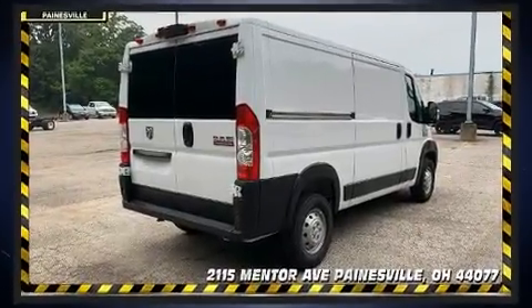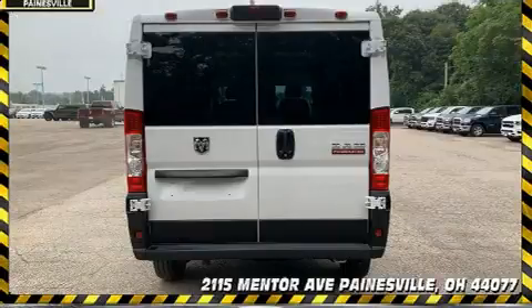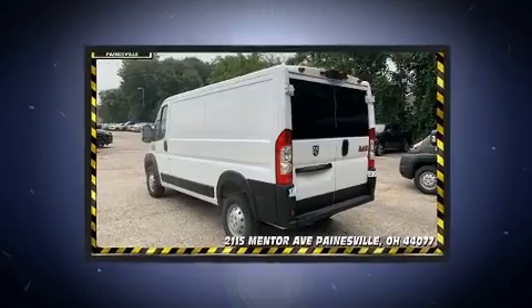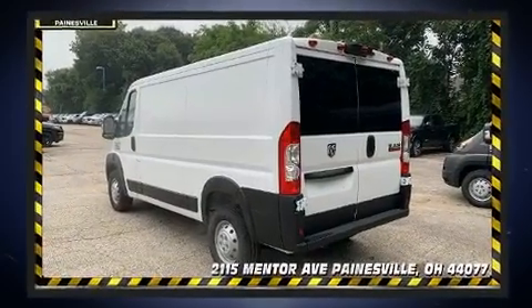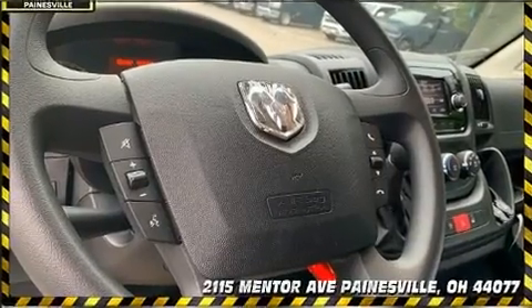Top features include power windows, a tachometer, variably intermittent wipers, a trip computer, turn signal indicator mirrors, and much more. Storage solutions are integrated throughout the interior, demonstrating thoughtful attention to detail.